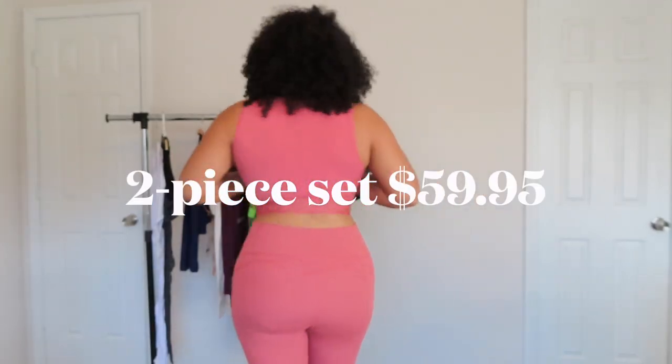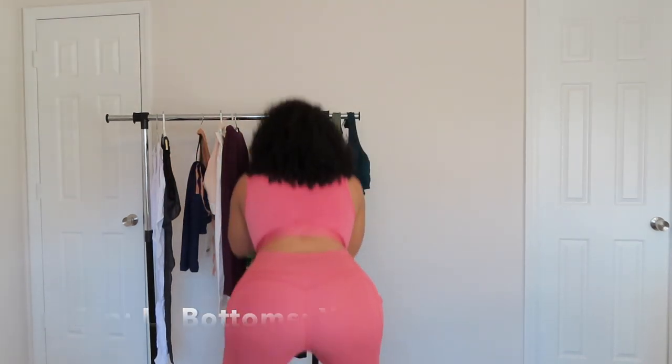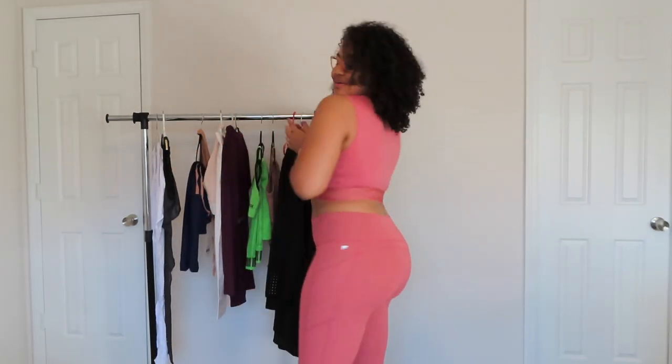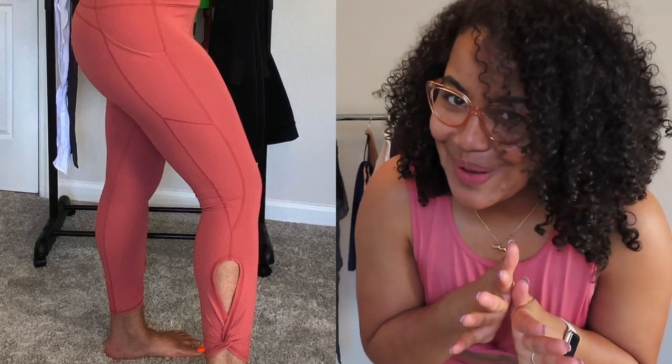This next set includes a crop top — the back is just a simple back. I'm going to do the squat test. It did pretty good, it didn't slide down. The sides are open a little. If you're like me and don't really work out hard but want to look cute, this is it. I feel like I'm more of an extra large, but large fits depending on the style. I'm out of breath and I only did one squat!